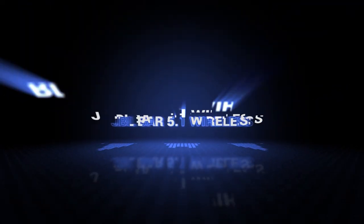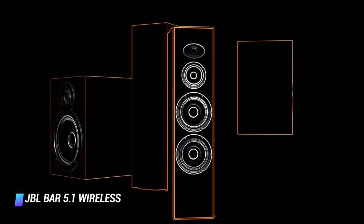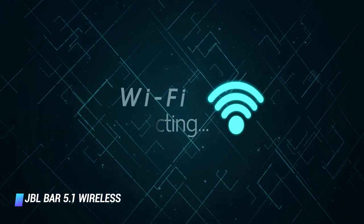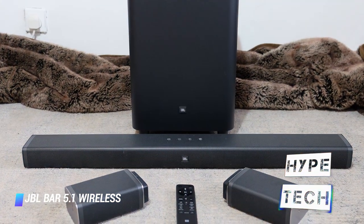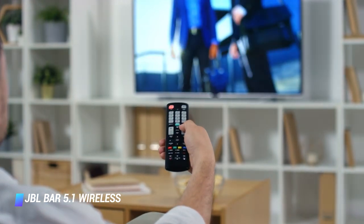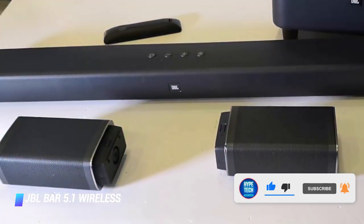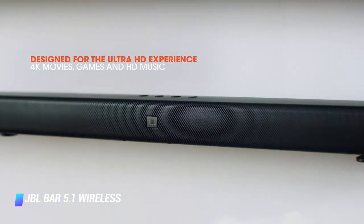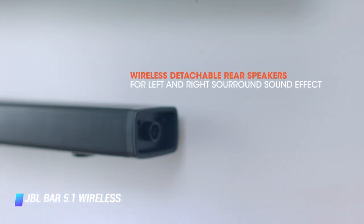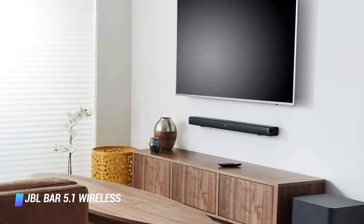Coming in at number 4, the JBL Bar 5.1 Wireless. The JBL Bar 5.1 is the most versatile home theater system on this list and it's a great option for small spaces. At a glance, this setup looks like a regular soundbar with a wireless subwoofer, but thanks to its two detachable speakers, the Bar 5.1 can provide you with a surround sound experience wherever you want. The surround speakers have up to 10 hours of battery life each — enough to last through an epic movie marathon. When not in use, you can attach them back to the soundbar to recharge. The Bar 5.1 delivers rich sound vastly better than unenhanced TV speakers, and with the surround speakers in use, the system is compatible with Dolby and DTS enhanced audio content. It's equipped with Bluetooth connectivity, but no WiFi.